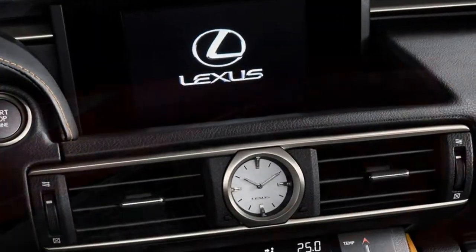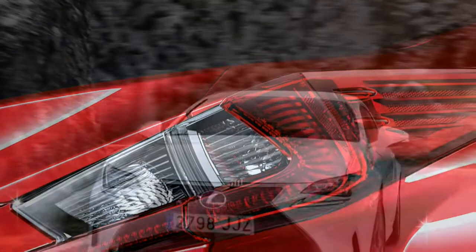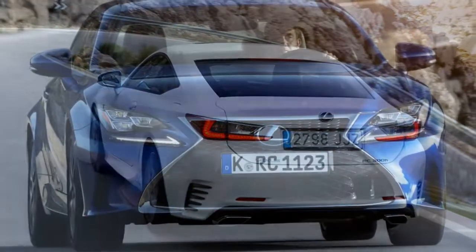Lexus dropped out of the diesel market a long time back, following a slow-selling and disappointing previous generation. If brawny performance is more your thing, then look at the RC F.